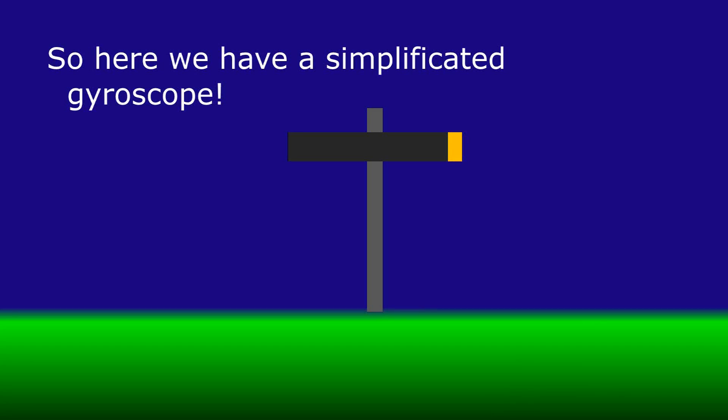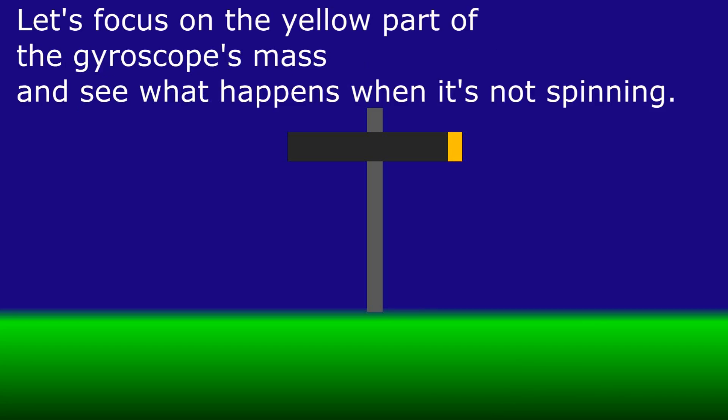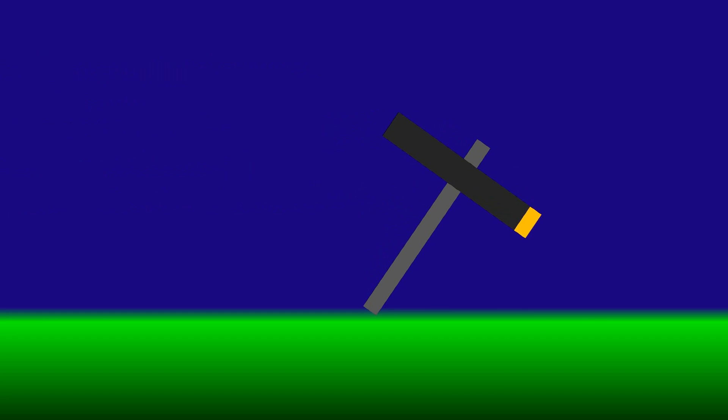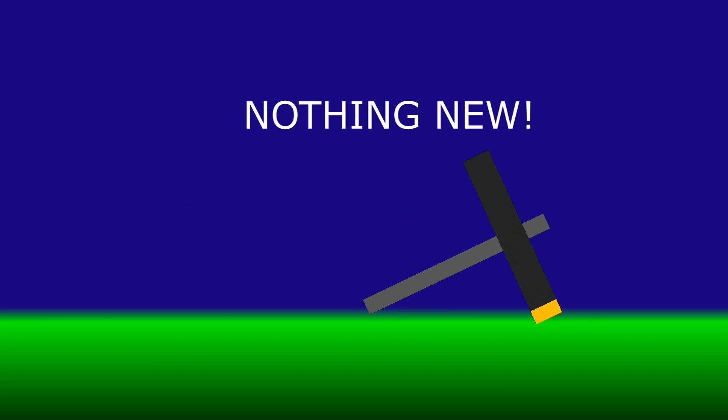Now that you understand a little bit more about momentum, let's see what role momentum plays in the magic balancing of the gyroscope. Here we have a simplified gyroscope. Let's focus on the yellow part of the gyroscope's mass and see what happens when it's not spinning. If we tilt it to the right, it gets off balance and gravity creates a moment of force that accelerates it in the clockwise direction. Nothing new!